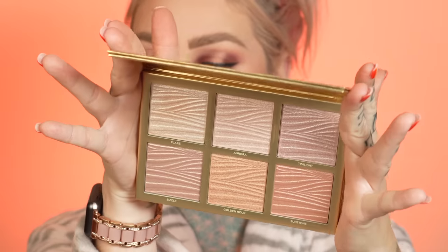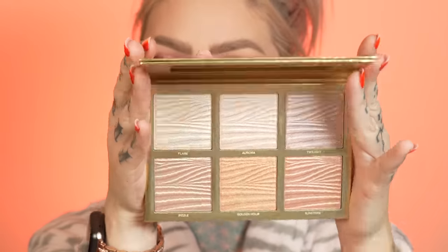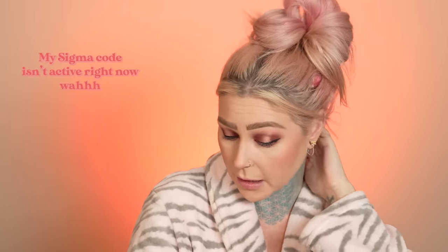I did want to show you guys a highlight palette I've been loving — this is the Sigma Glow Kissed. I just got this in the mail and these shades are so shiny and awesome, they're like about to break the camera. I have a code for Sigma too — I've got a code for everything these days, gotta hustle.